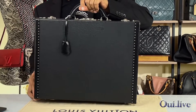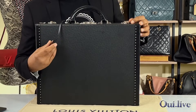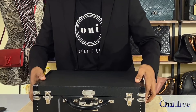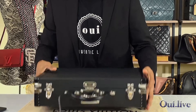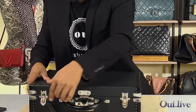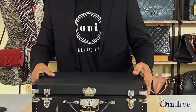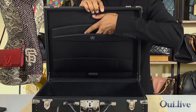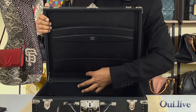All right, so this briefcase comes with a set of keys for the top lock. The interior has two slots for your files and one pen slot right at the bottom.